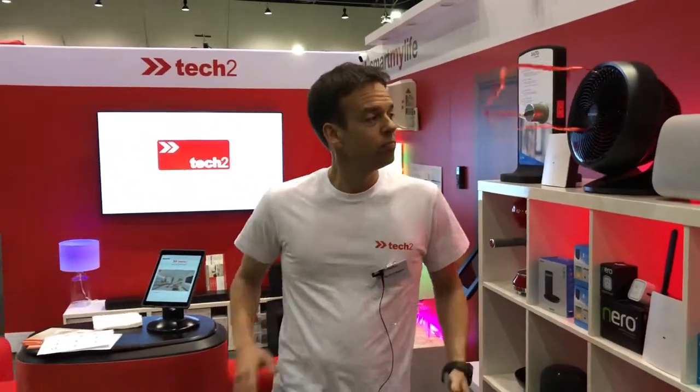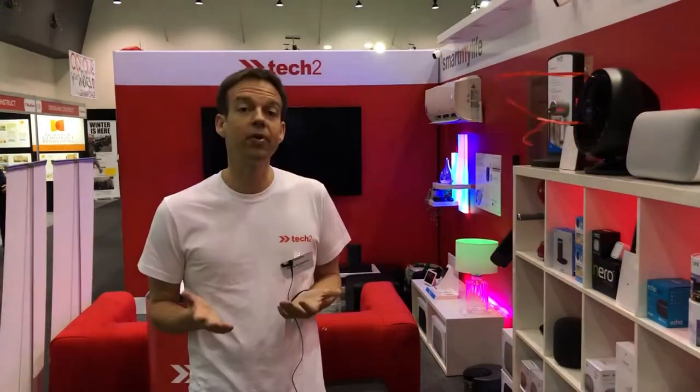So as you can see, we've got all sorts of solutions for smart homes. If you're interested in more, come on down to Stand H33 and have a chat to us. We'd love to talk to you.